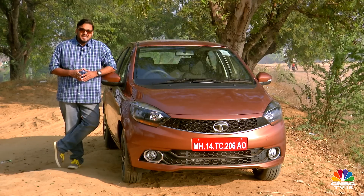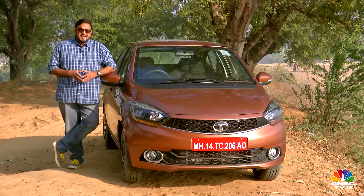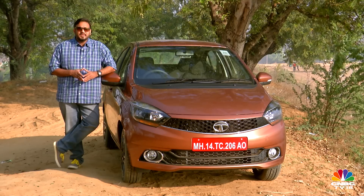Tata in particular seems to have special love for this segment — they kick-started it with the Indigo ECS, then launched the Tata Zest, and now they've delivered a third compact sedan. It's called the Tigor.